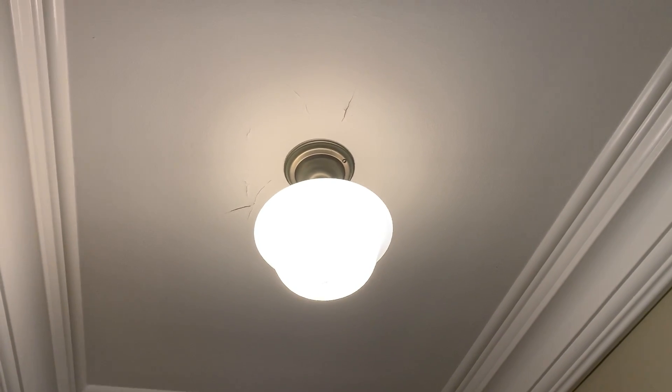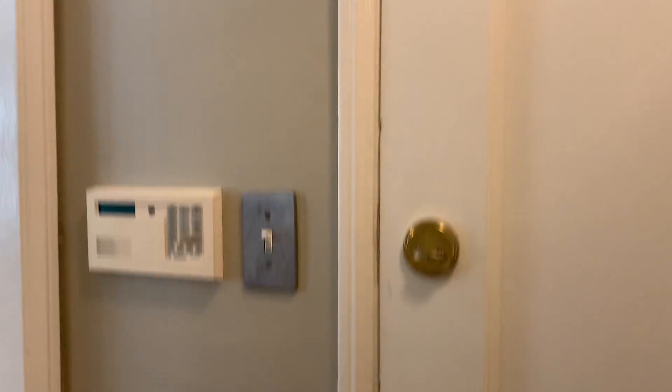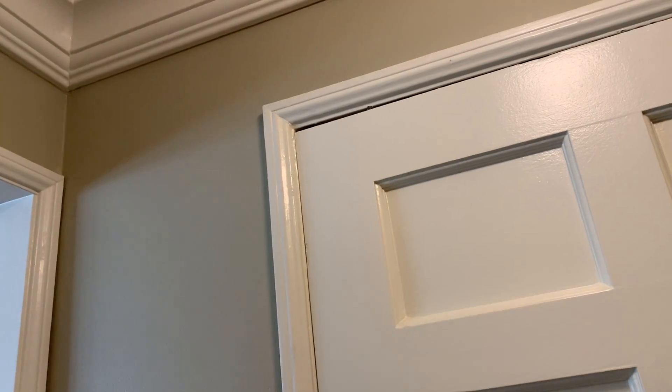Then we have the ceiling and the entry. The entry has been chipped in places — like there and down there — so it's only a small entry, but the entry needs painting.